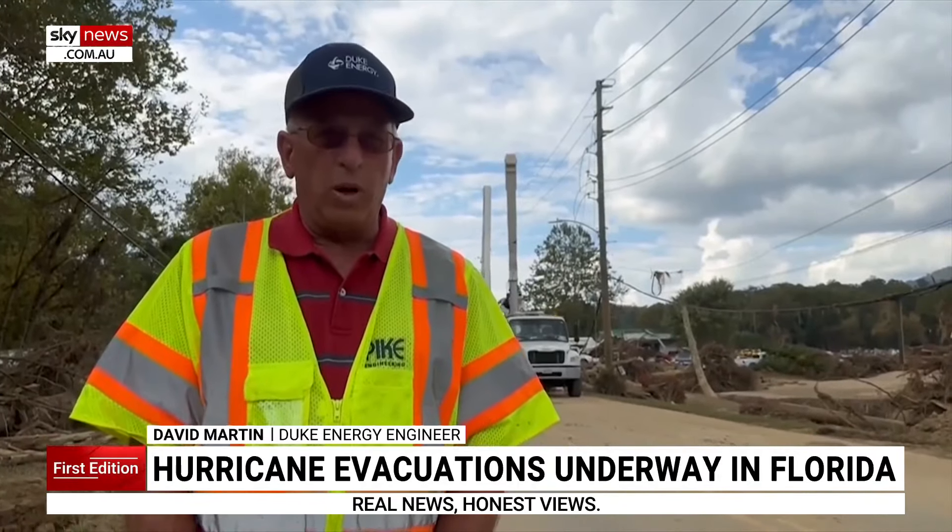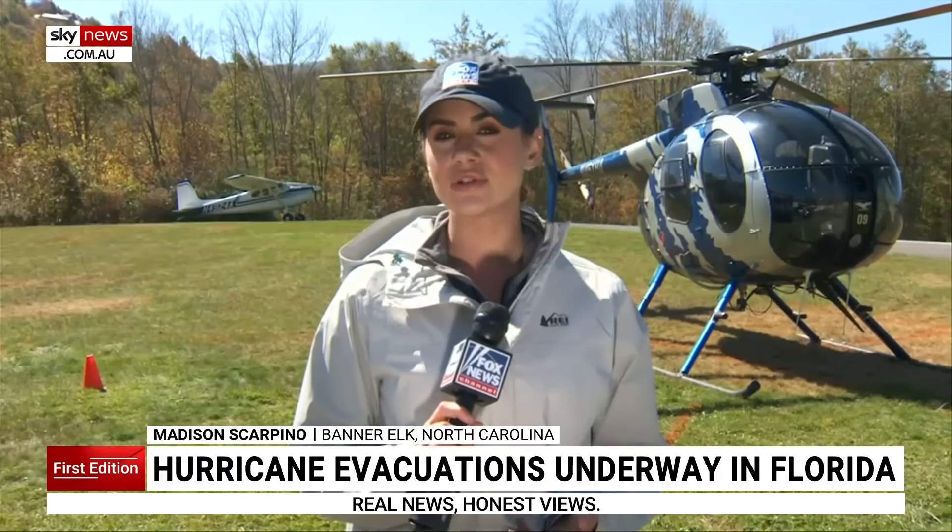We've got to start all new, with new poles, new wire, new transformers, new services — everything. It's all been washed out. And as the cleanup continues, crews are still trying to find people who aren't accounted for.